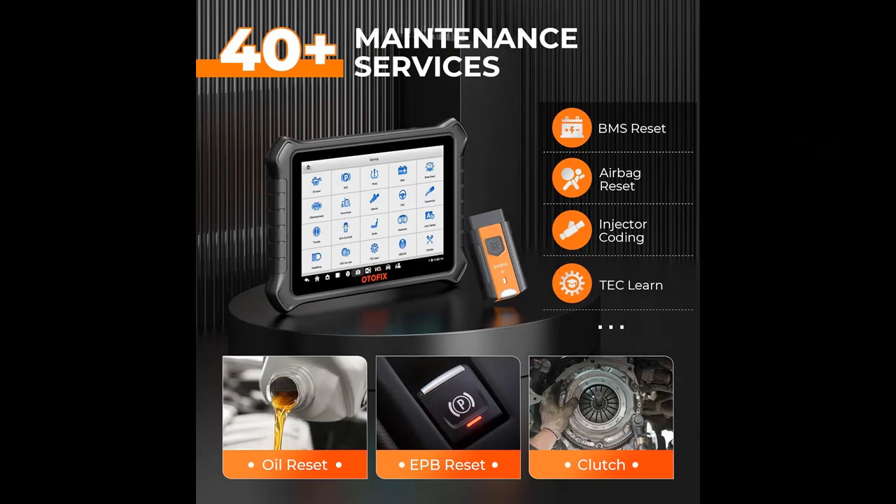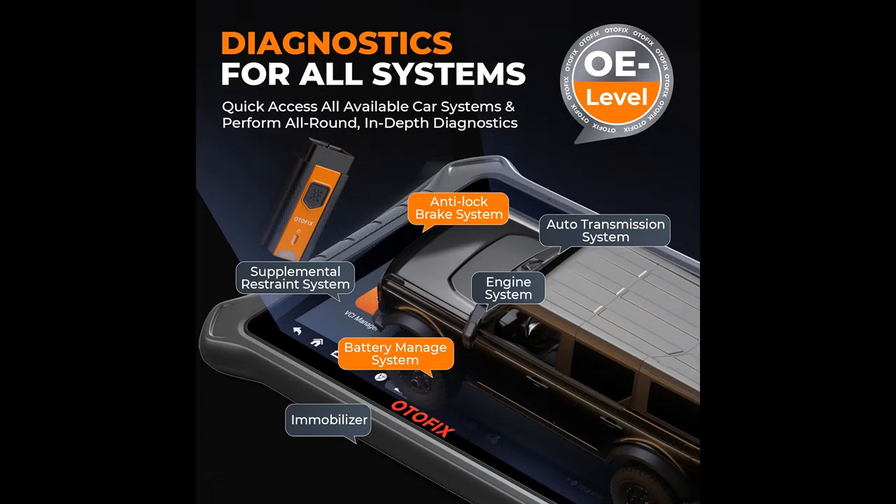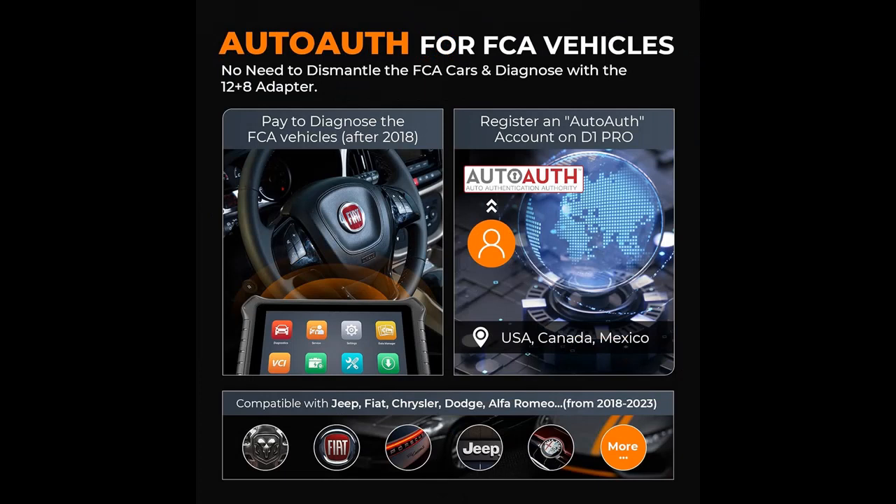FCA AutoAuth and CANFD/DOIP protocols and Renault SGW: this automotive tool supports the latest vehicle protocols, such as CANFD and DOIP, making it compatible with GM vehicles after 2020, BMW FG chassis models, Jaguar, Land Rover, and Volvo cars. It also has access to FCA (Fiat Chrysler Automobiles) and Renault's newest vehicles with SGW (secure gateway), for direct diagnostics and services on models like Jeep, Fiat, Chrysler, Dodge, Ram, and the latest Renault vehicles.